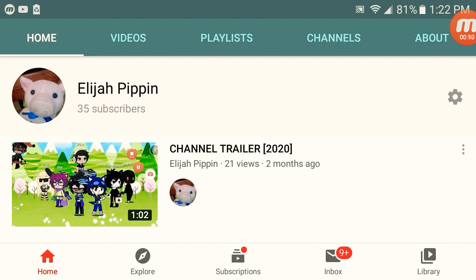As you can see by this picture and that amazing clip I showed earlier, I just got 35 subscribers! I'm gonna do something special for y'all and do some different things.